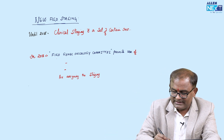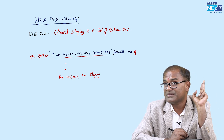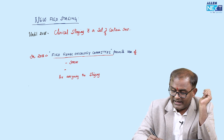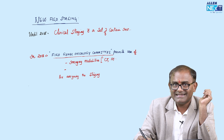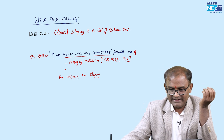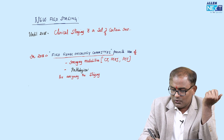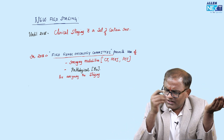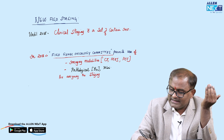In 2018, there was a sudden dramatic change. The FIGO Gynecologic Oncology Committee permitted the use of two things for the staging of cancer cervix that were not used before 2018. First, we can now use imaging modalities like CT, MRI, and PET scan. Second, we can also use pathological modalities like biopsies for assigning or upgrading the staging.